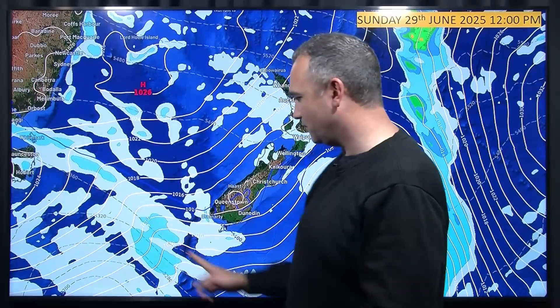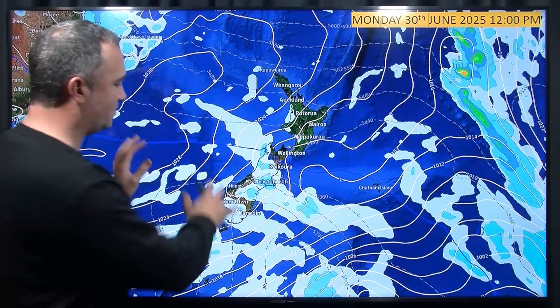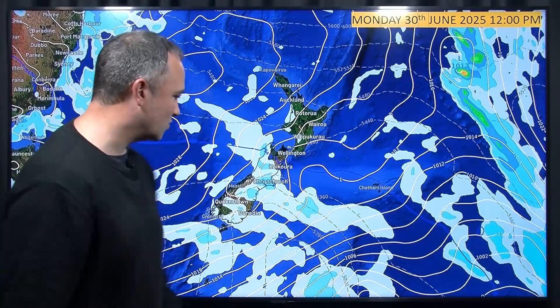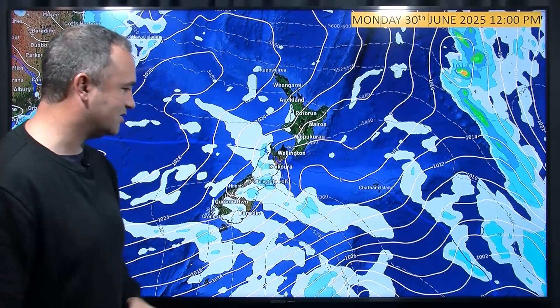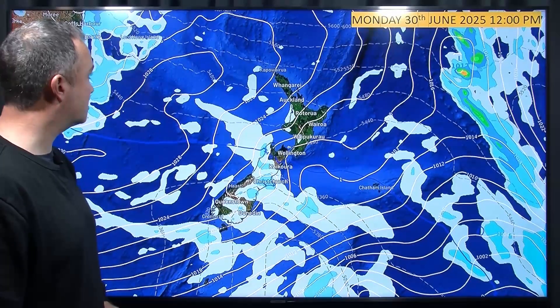There's a front moving in from the southwest. That moves on to the South Island on Monday — it just brings a few showers really. A bit of a cold day on the eastern side. A dusting of snow up in the Alps, good for the ski fields once again.